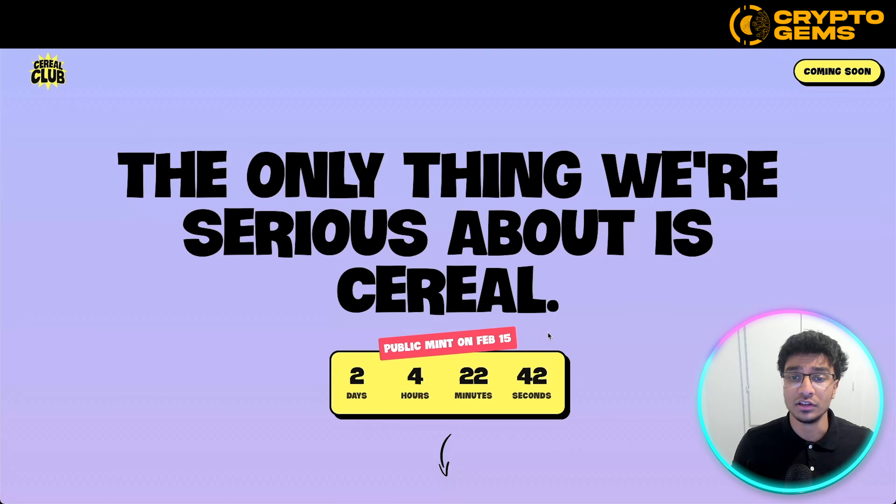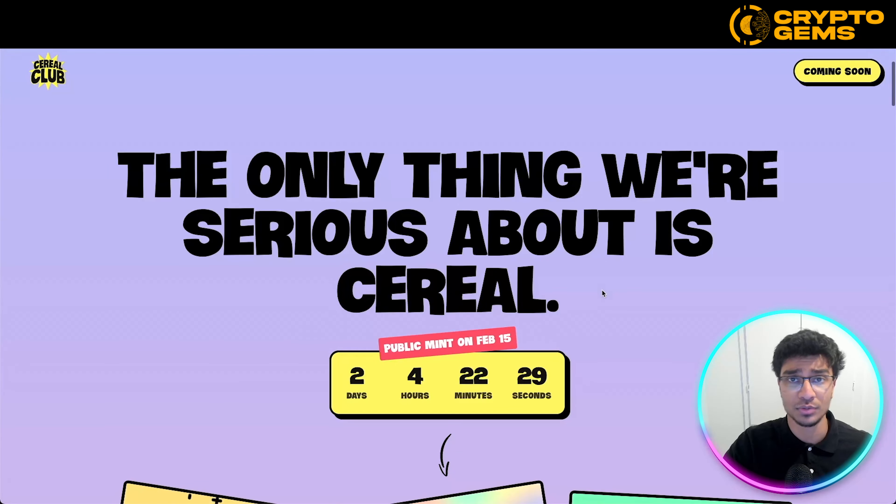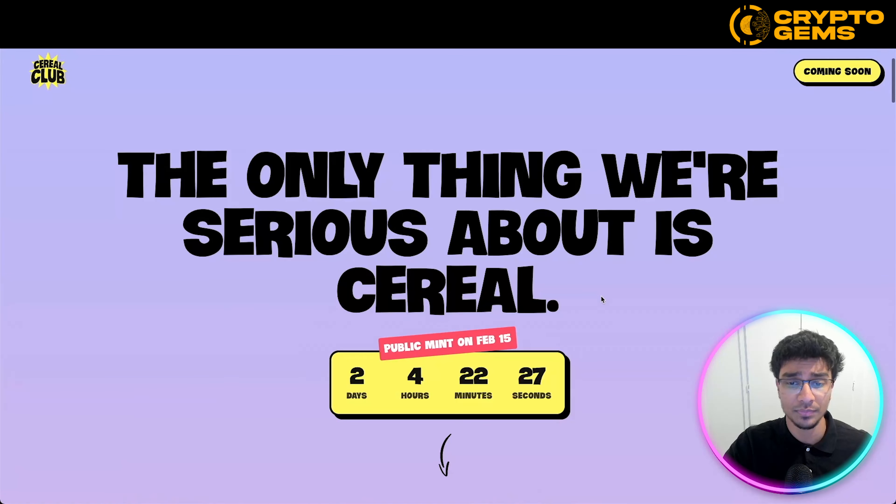Coming onto their website, it looks like they have some good developers behind them because this is a very well-designed website. Right off the bat, they tell you 'the only thing we're serious about is Cereal' — a little slogan showing off that they are a Cereal-based NFT project. They have a countdown timer showing when the mint date is going to be public: there are two days, four hours, and 22 minutes remaining for their public sale. This is launching very soon, which could be a great opportunity for either a flip or joining their community long-term.